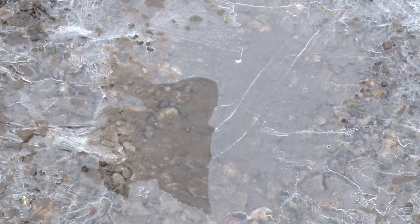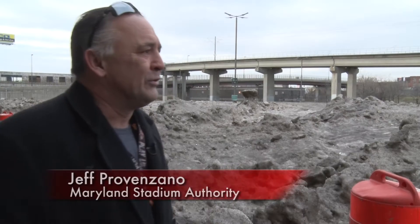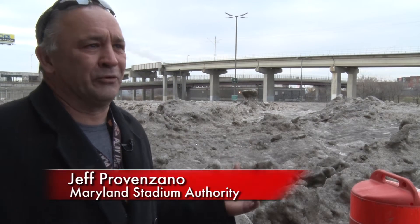There are nine glaciers in the United States, none east of the Mississippi — until now. As I've been telling everybody, we built a glacier.